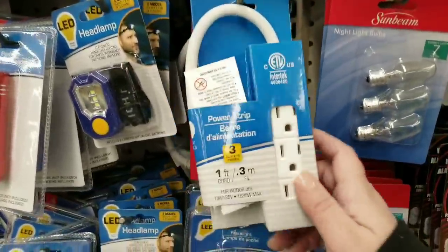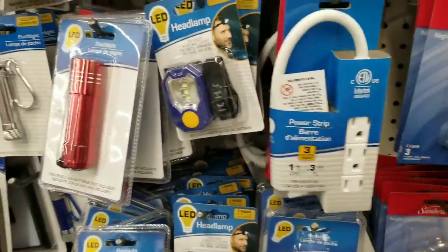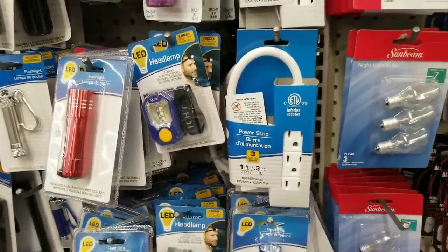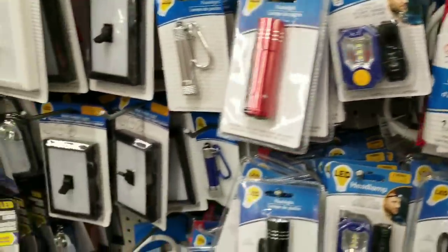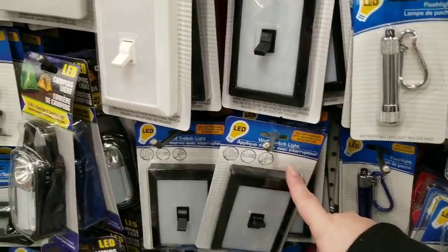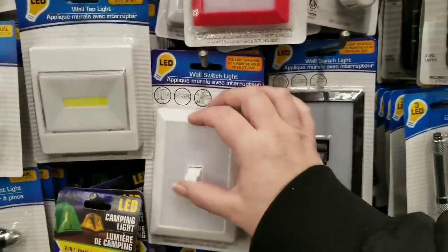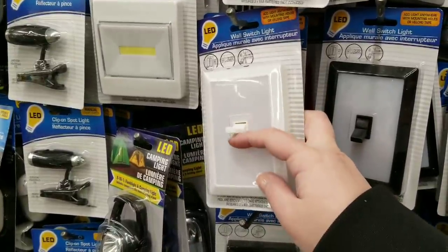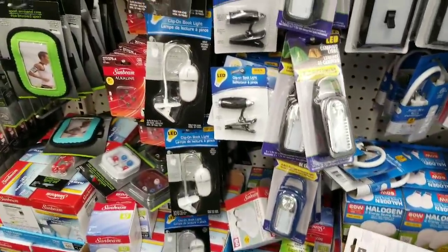I bought one of those extension cords — it was great in theory but the little tiny thing does absolutely no good. It adds a little extension if a power strip is just too short, but I don't get much use out of mine. These clip lights — I've got a few of them. I also bought the other style; these seem way more sturdy. The book lights are good too.